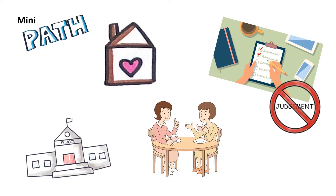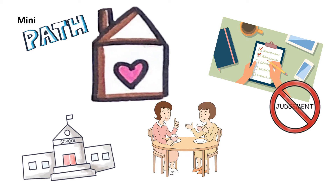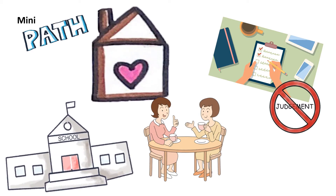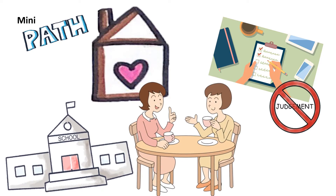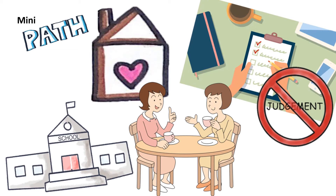The mini paths are probably very different to any meetings you've had before. They can happen at home or at school or really any place where you feel safe and comfortable. There are no forms for you to fill in and no one will be there who you don't want to be there.